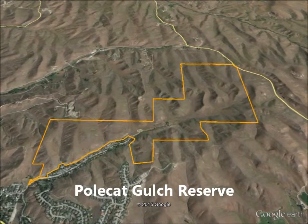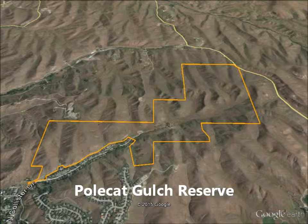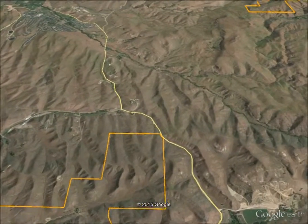When the Foothills Levy passed in 2001, the vision included having a reserve in the northwest Boise Foothills. That dream has become a reality with land purchases in 2003, 2005, 2010, and 2012. Now the city has the 475-acre Polcat Gulch Reserve with 8 miles of trails and a healthy population of the endemic Asyneuma Virginianum — the Aussie Onion Plant.